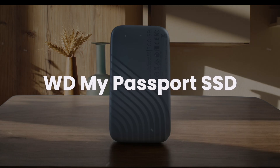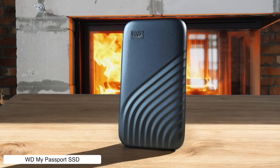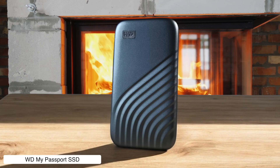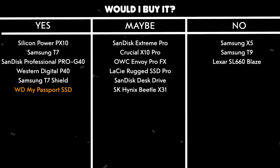WD My Passport SSD. Sleek and portable with hardware encryption and a 5-year warranty, this drive is like the Swiss army knife of SSDs. Unfortunately, it lacks an activity light and gets uncomfortably warm during heavy use — so maybe don't cuddle with it. Would I buy it? Yes, because compact size and security are hard to pass up.